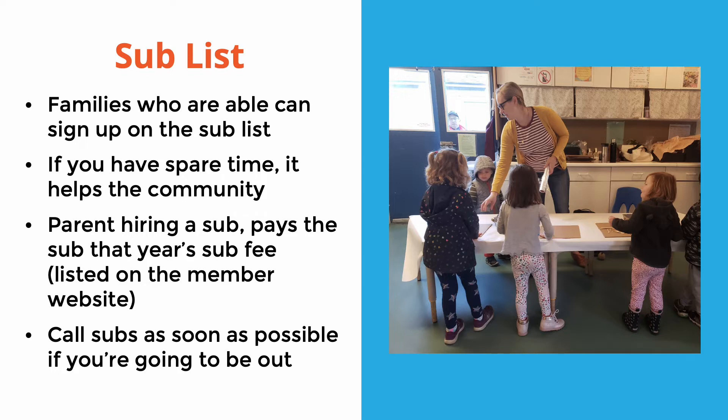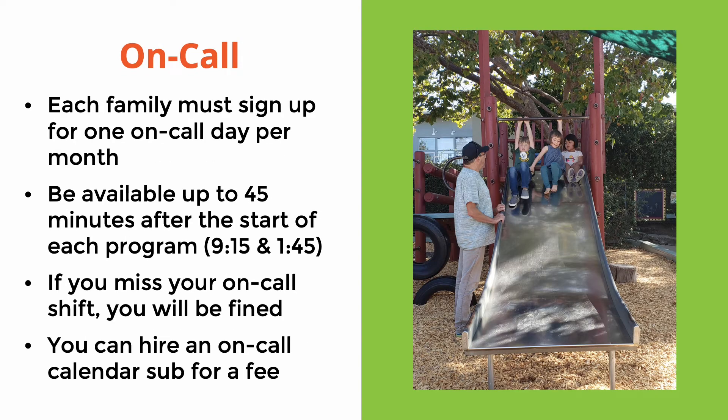Call subs as soon as possible if you're going to be out. On-call is a system put into place to ensure that if there is an emergency or sudden illness with a participator, there will always be coverage. If we're down a participator and have no one to fill in, we may have to close the program for the day. Each family must sign up for one on-call day per month. The on-call calendar is always on the member website.